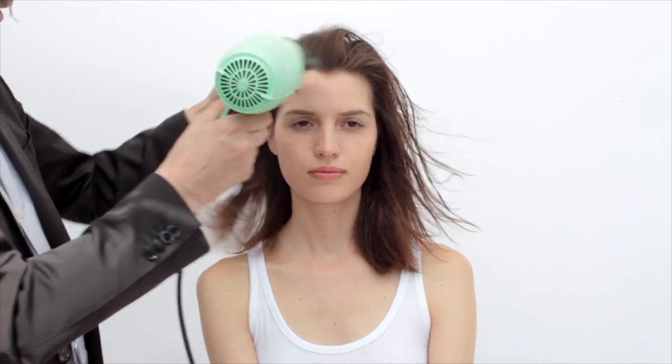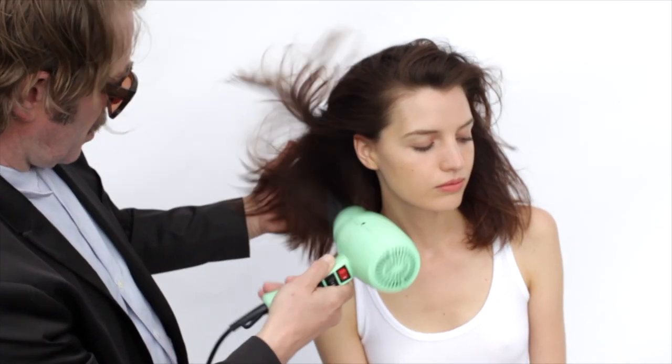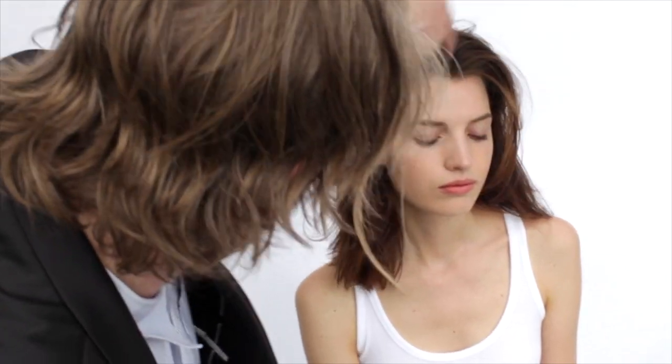Markura seed oil leaves hair looking shiny and feeling silky. It'll soothe dry scalps and hydrate dry hair.